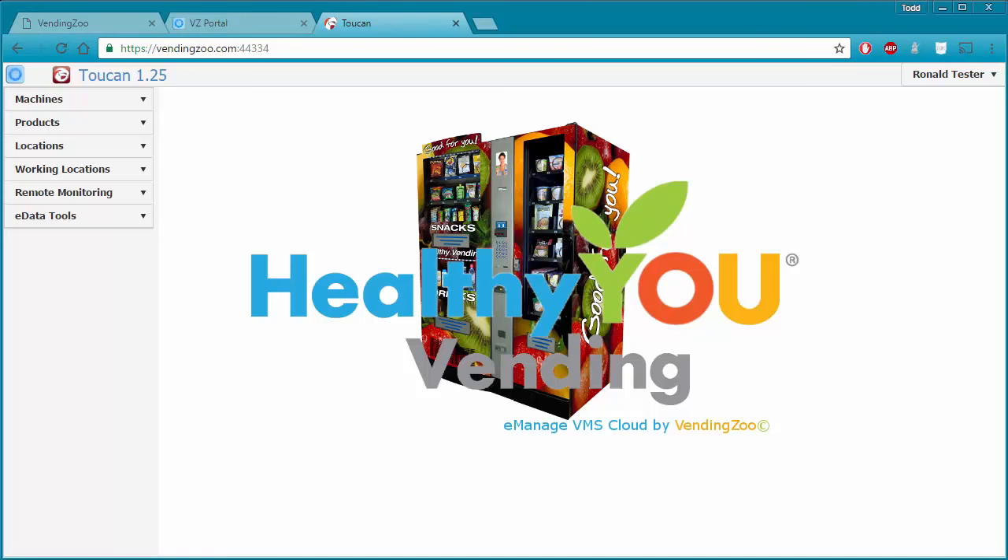Hello and thank you for joining me for another video in the training series for the Cloud VMS software by VendingZoo. In this video, I will be going through the process of filling a machine or servicing it. We're going to use Toucan for this video, but TOCO was built for this purpose as well.